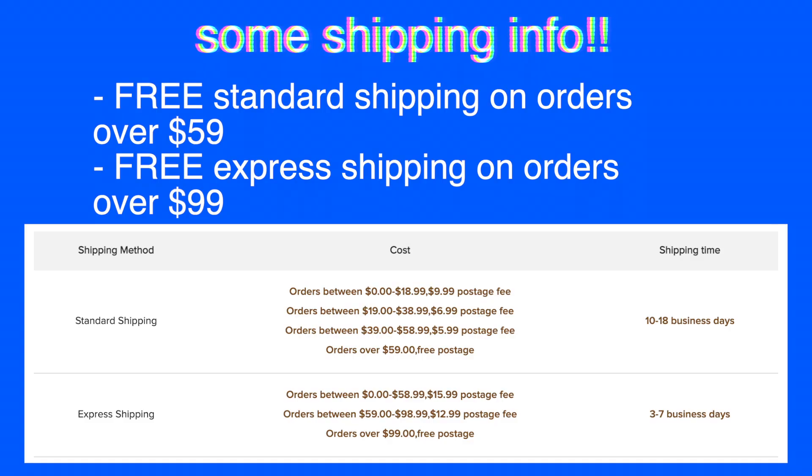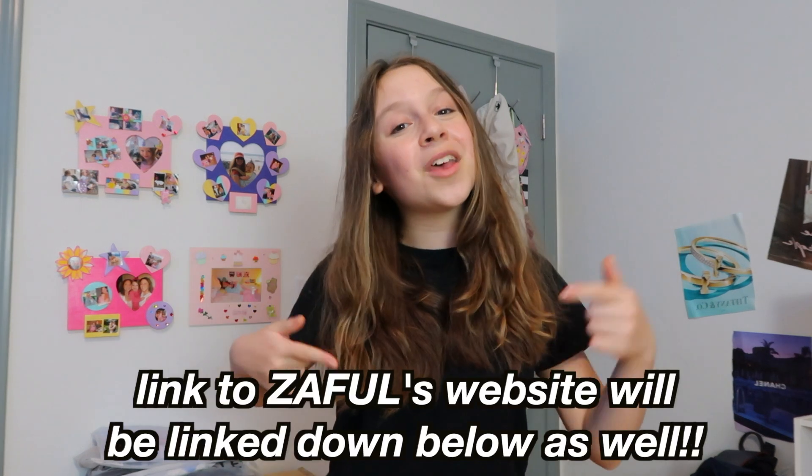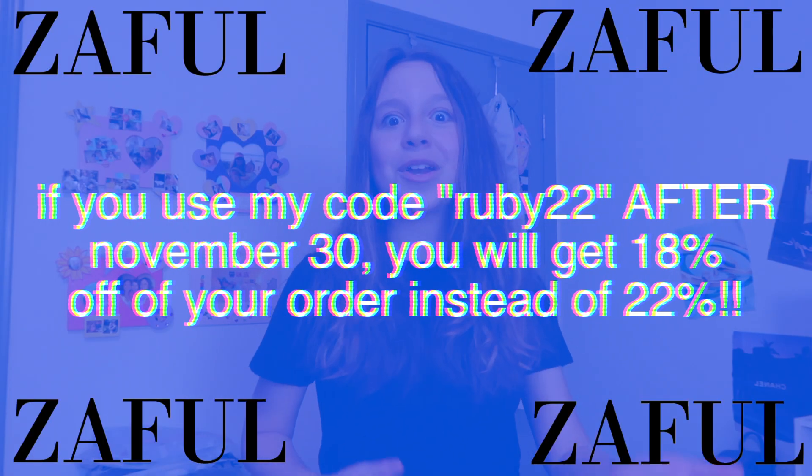They have amazing clothes already on their website with these new Black Friday sales. All the clothes shown in this video will be linked in the description box. If you want a 22% discount on your order, use my code ruby22. You do have to use this code by November 30th to get the 22% discount — after that the code is still valid but it turns to 18% off instead.